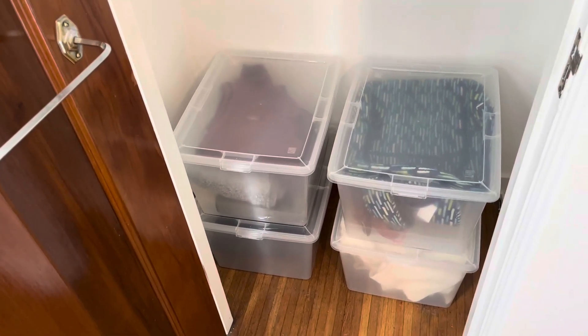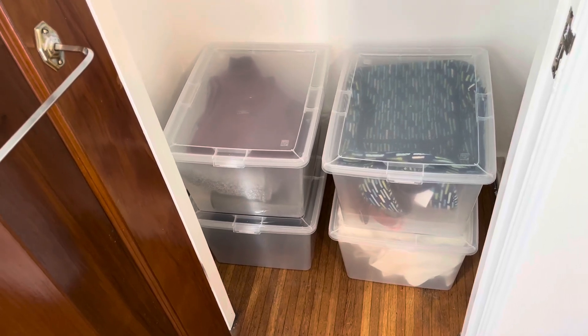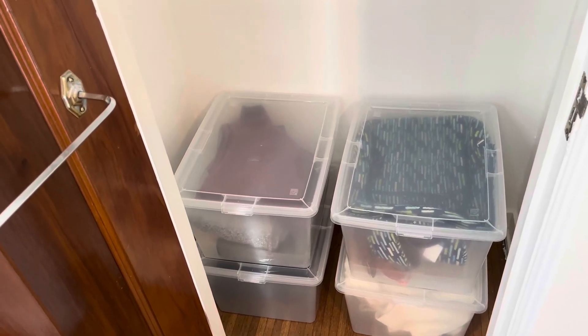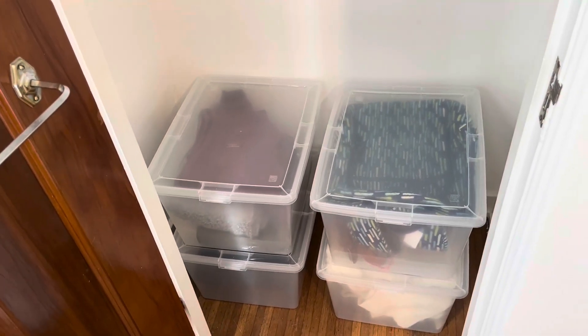I've had these for a couple of months now and I absolutely love them. I'm really excited to keep using them as we transition out of the seasons. I'll be able to put winter stuff in here like boots, and then also summer stuff like flip flops and things as well.